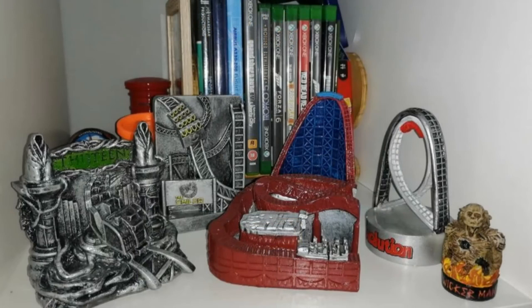Next up, another picture of resin. We've got Smiler 13, Rita, Revolution, and a little Wicker Man thing there, surrounded by some Xbox games. Fantastic stuff there. Thank you very much for sending that in.